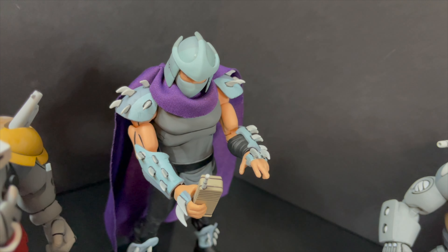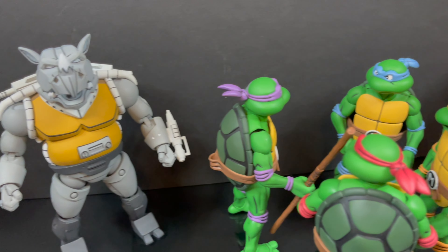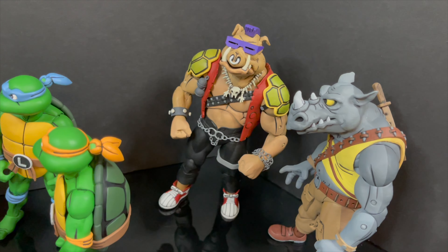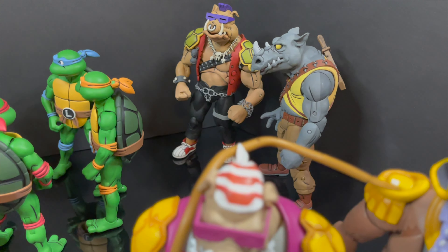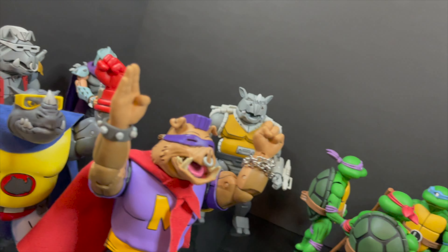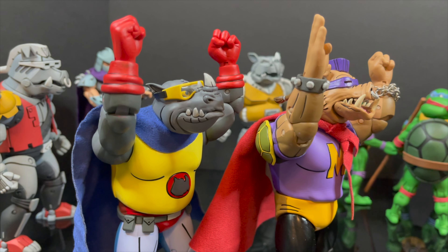That will wrap it up for my look at the brand new cartoon TMNT Rhino Man and Mighty Hogg 2-pack from NECA Toys. As always, you've heard my thoughts and now I'm curious to know yours. Comment below, let me know — let's talk everything cartoon TMNT. How's everyone doing on their cartoon collection so far? Is everyone up to date? Which ones are you missing? I'd like to do something on my Instagram coming up where I see everybody's cartoon TMNT collection — I think that would be a lot of fun. Let me know if you're interested in participating.